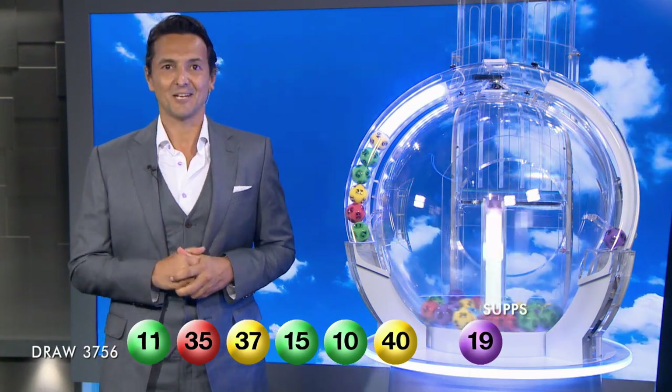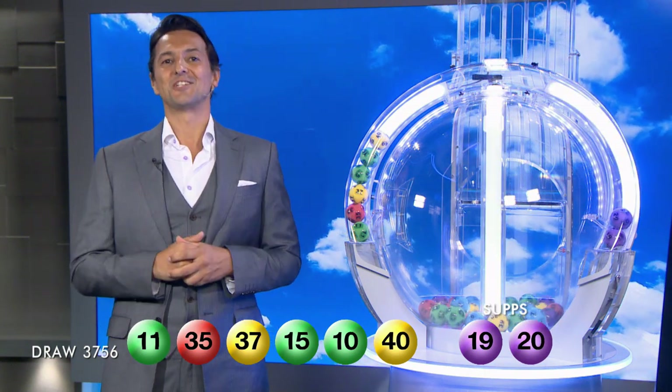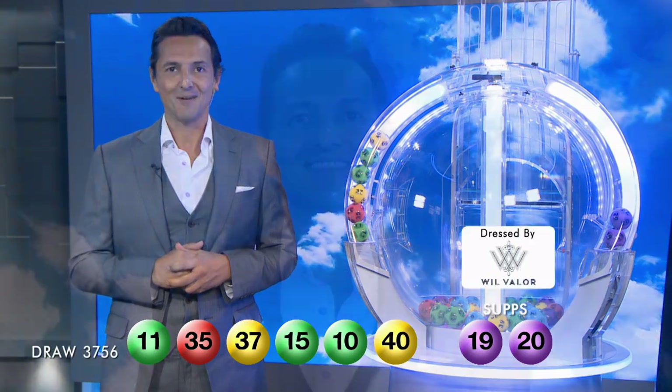And here is our last supplementary, folks — here it is now — it is 20. You can also check your entry in store, online, or on the app. Well folks, I certainly hope they were your winning numbers. Congratulations to all of our Monday Lotto winners and have a great night.